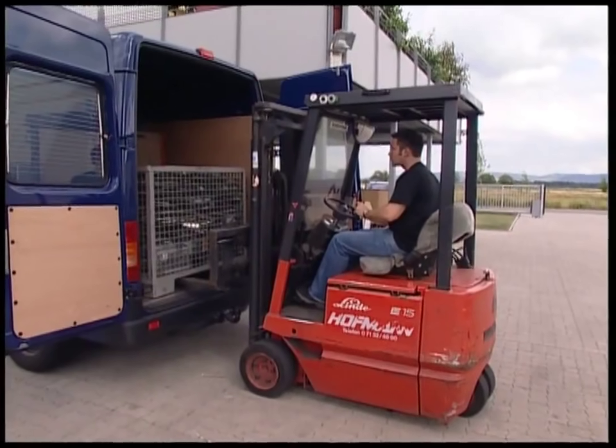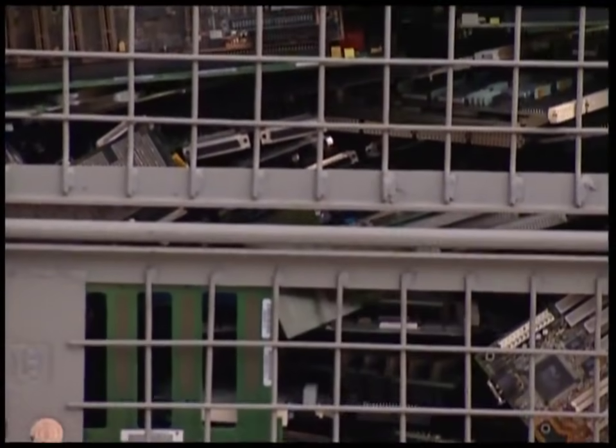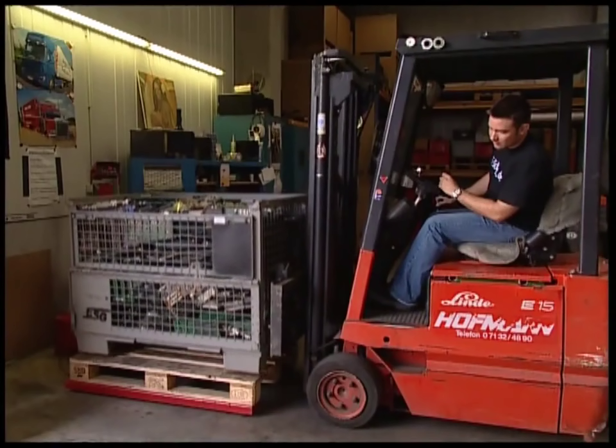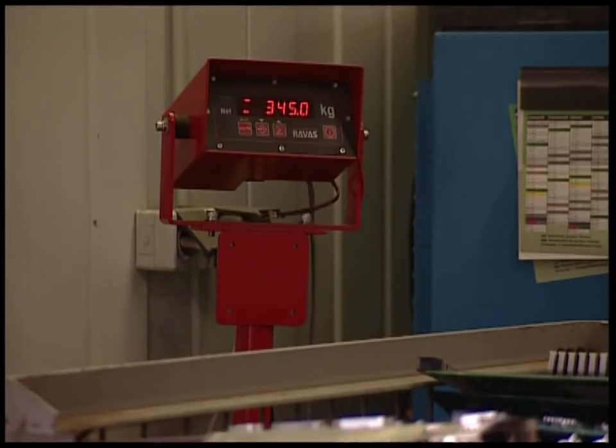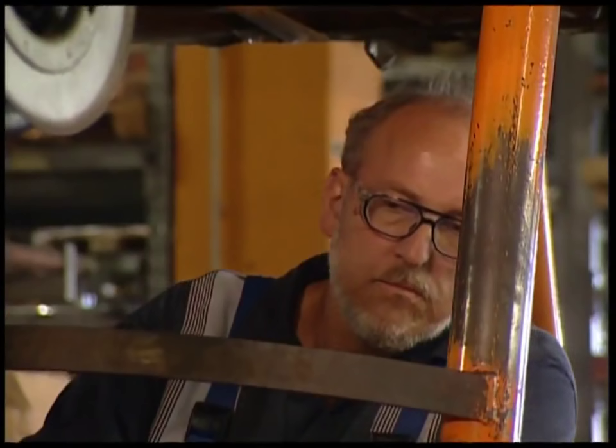All these components were worth a fortune when they were brand new, but now they would be worth nothing if they were on a rubbish pile. This company will make a handsome profit though — one ton of old computers could fetch them six and a half thousand pounds.